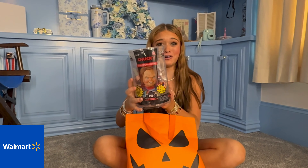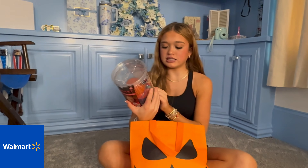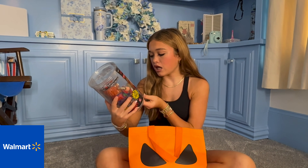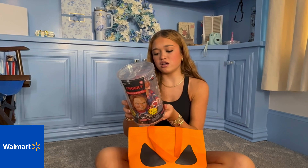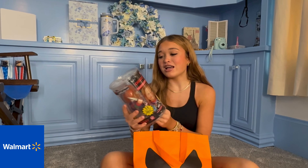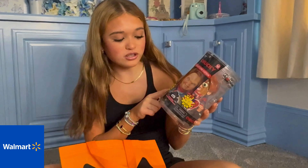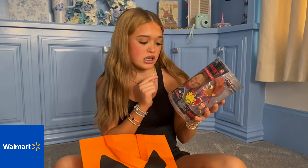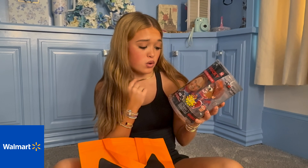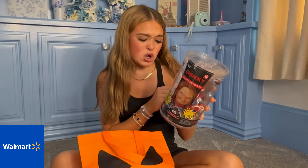And then it's a Chucky doll — oh, this is so cute! This is the collector's edition. I'm pretty sure this is a Mr. Potato Head — it's the Pot-taters. I've always, when I was little, played with Potato Heads and loved them so much, so a Chucky one is so cute.